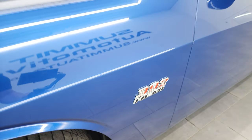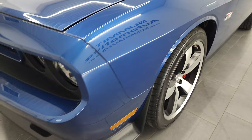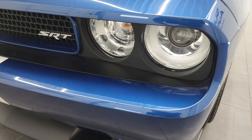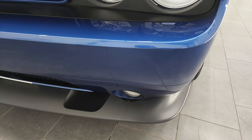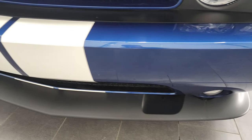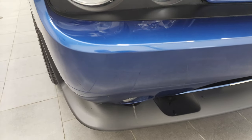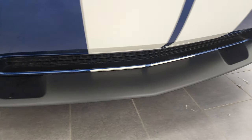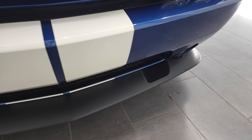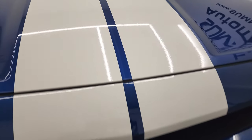The front fender is in nice condition — didn't see any major dents or dings. It does come with the HID headlamps. The headlight lenses are nice and clear, and the front bumper and lower valence are in very nice condition as well. I didn't see any scuffs, scrapes, or cracks on that front bumper. The front stickers all look pretty good.